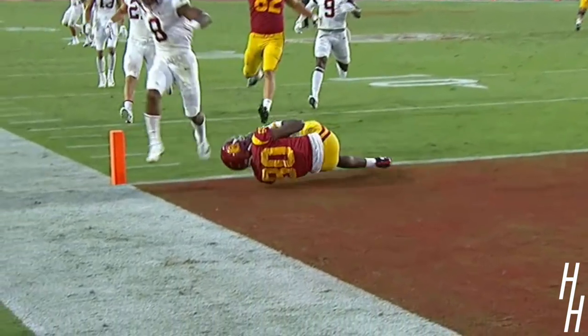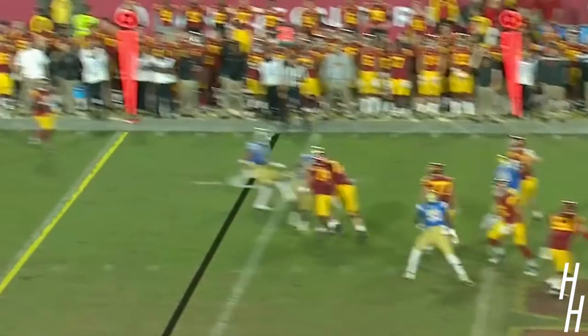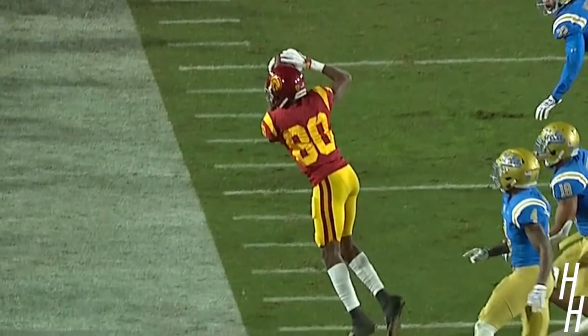Again, Darnold on the move, goes in motion. Darnold tries to avoid the sack, delivers a high throw. What a tightrope shot down the sideline. Catch made! Wow, brilliantly by Deontay Burnett.